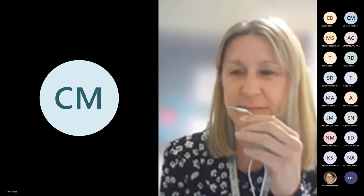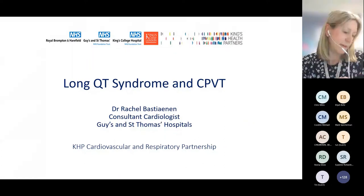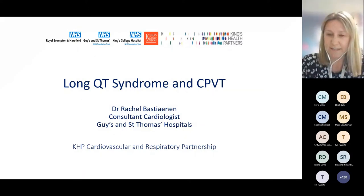I've had some connection problems today, so let me just share my slides. Welcome everybody, and thank you so much for joining us. It's great to see so many of you here. I've got about 20 minutes to talk to you about long QT syndrome and CPVT, and I'm pleased to say that probably most of the hard work has already been done by Mark and Michael earlier today in their lovely talks about ECG phenotypes and tests.